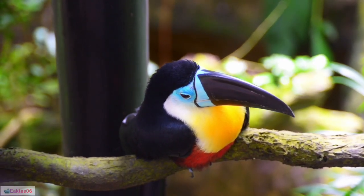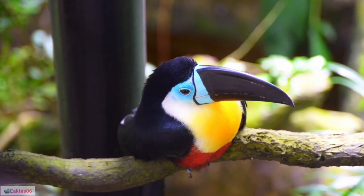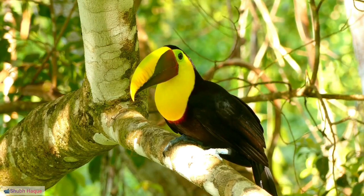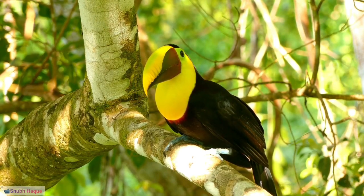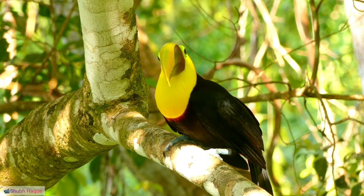35. Humidity tolerance: Toucans are well adapted to high humidity environments, which is prevalent in rainforests. 36. Dietary impact on coloration: The pigments in fruits they consume contribute to the vibrant colors of their bills and feathers.